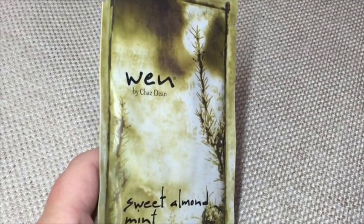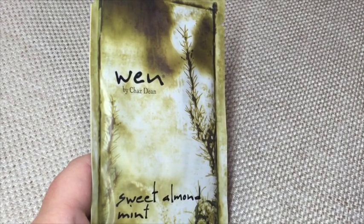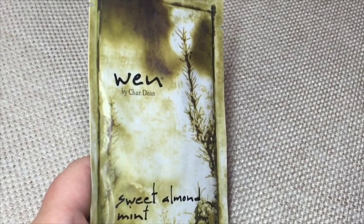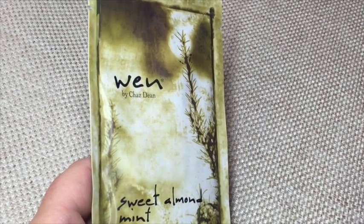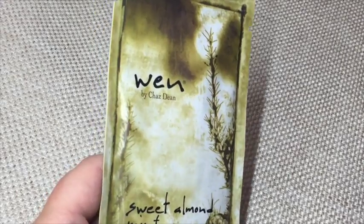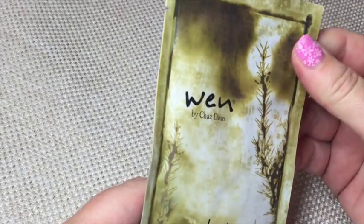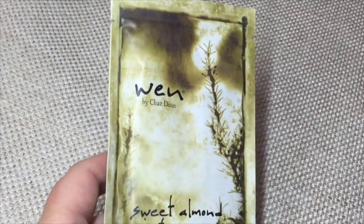Product five is WEN by Chaz Dean Sweet Almond Mint Cleansing Conditioner — a 60 ml sample, with 350 ml retailing at $34.95 from chasdeanwen.com.au. It's designed to hydrate and replenish hair without stripping natural oils, providing moisture, strength, and sheen. It's a fairly substantial sample — enough for several uses. I've used WEN before, a long time ago, so I'll give this a go and report back.